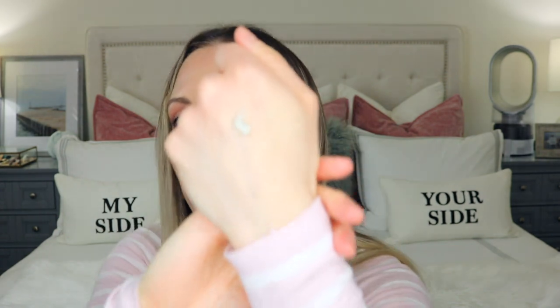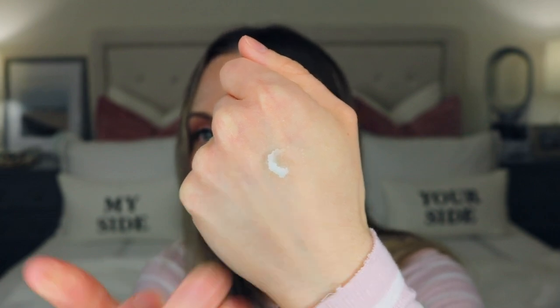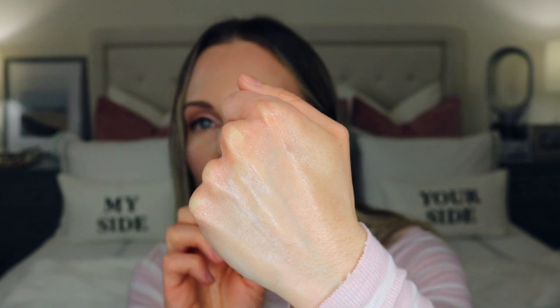I'll show you what this looks like on the back of my hand so you can see the texture. It comes with a little spatula, and a little bit goes a long way — you'd need more than what I'm putting on my hand to do your face. This is what the balm looks like: very fluffy. I love the formulation. I wish there was no fragrance, but as you can see it does turn into an oil, and once you massage it all over your skin and add a little water, your makeup just melts right off.